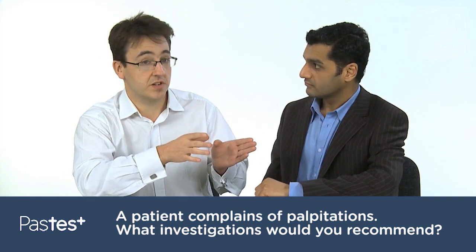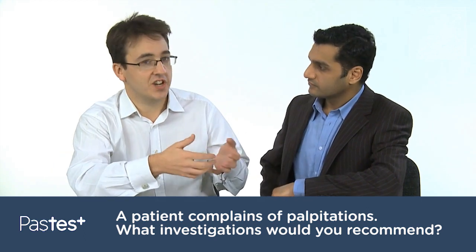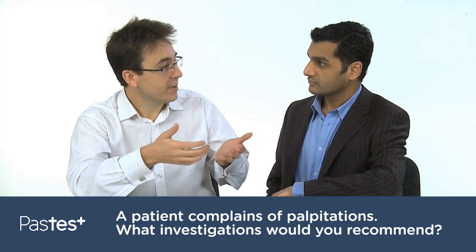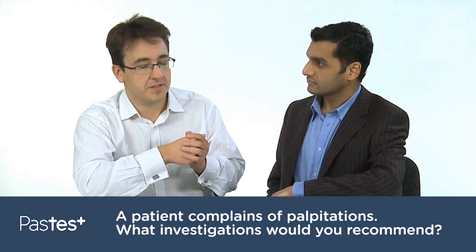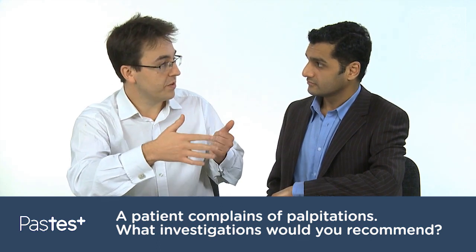One is looking at the electrics of the heart and the other is looking to ensure that the heart is structurally normal. So for the electrics, initially you'd get an electrocardiogram performed — a test which is widely available in any cardiac centre and many GP practices. And then after that you'd be looking for a more prolonged period of rhythm monitoring.